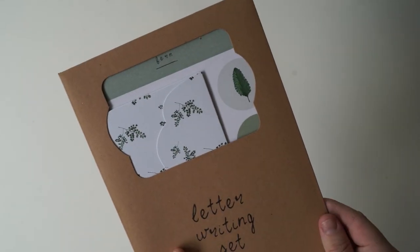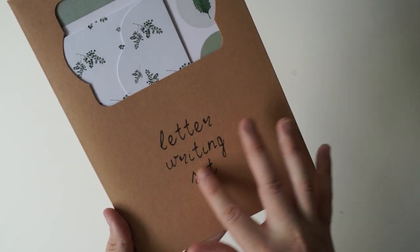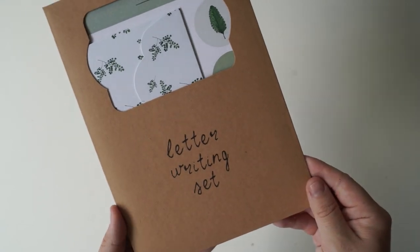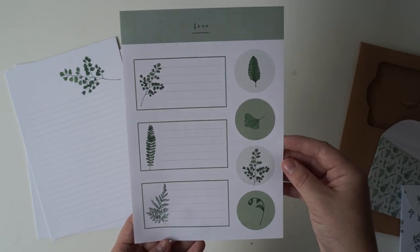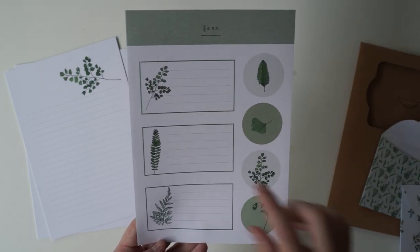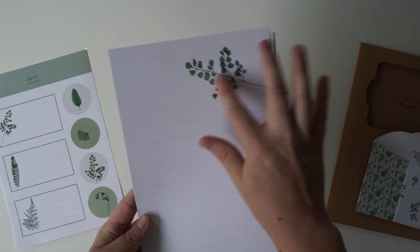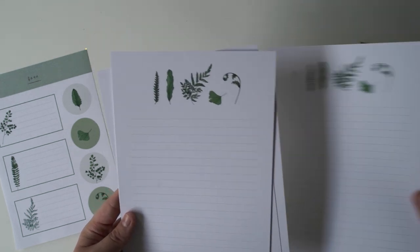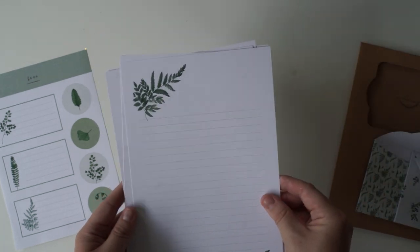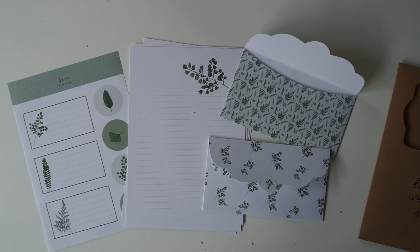So we've got these gorgeous watercolour flowers in these circle stickers, and also these ones we can write the address on so they would match perfectly on the front of one of these letter sets. It's nice and thick cardstock with all the beautiful flower prints at the top. This is the little window inside of the letter set and the packaging is so pretty - I think it might even be handwritten. It comes with two beautiful envelopes, four round fern stickers, address labels, and beautiful writing paper with the ferns at the top. Thank you so much, Brenna. This is such a lovely set.